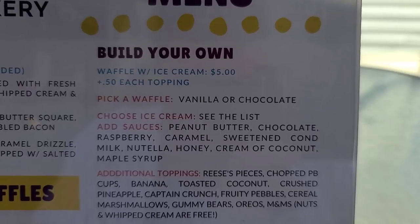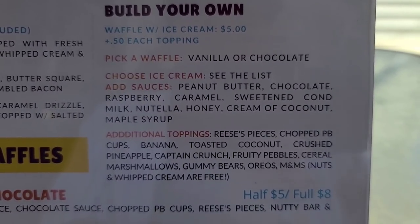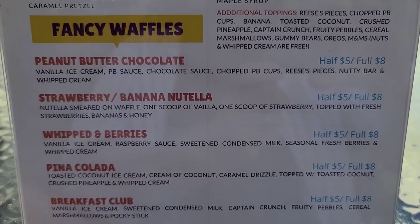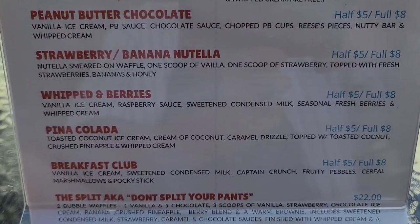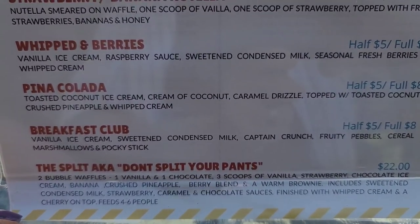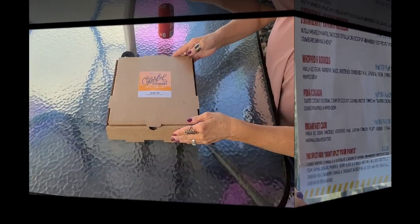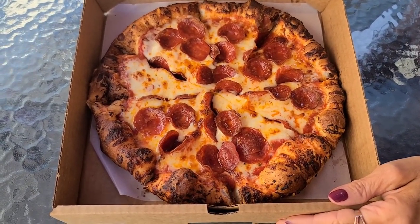For the bubble waffle menu, there are flat waffles — flat as a pancake — and 'don't be salty.' Build your own: pick a waffle, choose your ice cream, and get your additional toppings. And then there are fancy waffles — peanut butter and chocolate, strawberry banana, Nutella. We're going to get the pina colada, the Breakfast Club, and the Split — don't split your pants — $22 for that, definitely going to be shared. Let's take a look at the pizza box — perfect size for us.